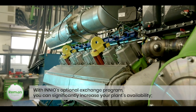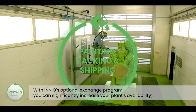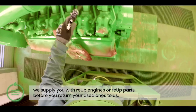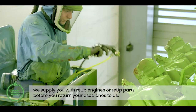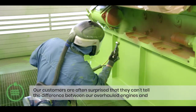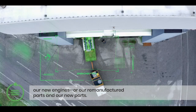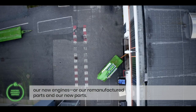With Innio's optional exchange program, you can significantly increase your plant's availability. We supply you with re-up engines or re-up parts before you return your used ones to us. Our customers are often surprised that they can't tell the difference between our overhauled engines and our new engines, or our remanufactured parts and our new parts.